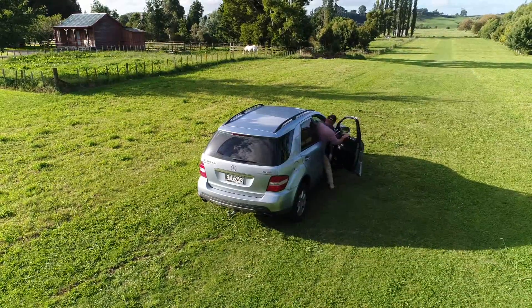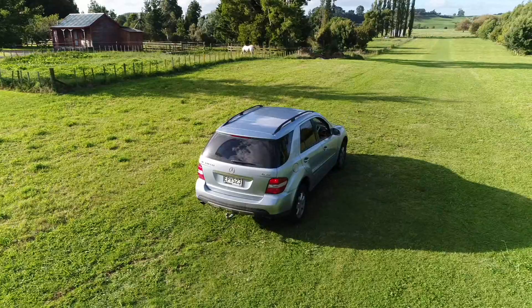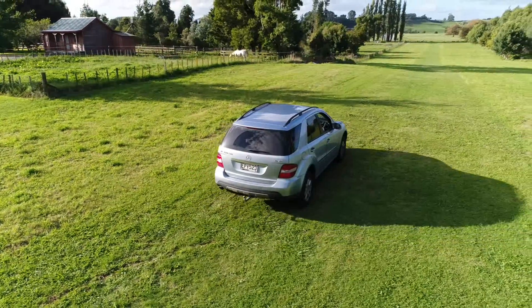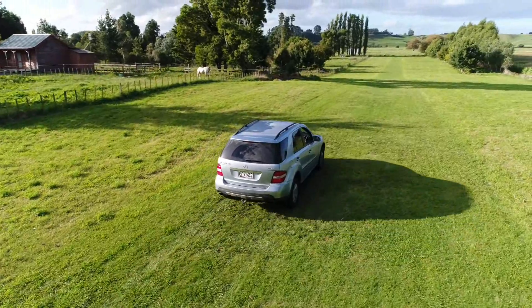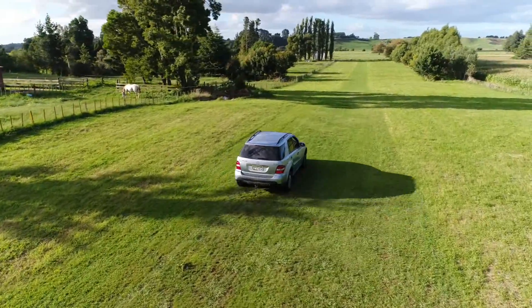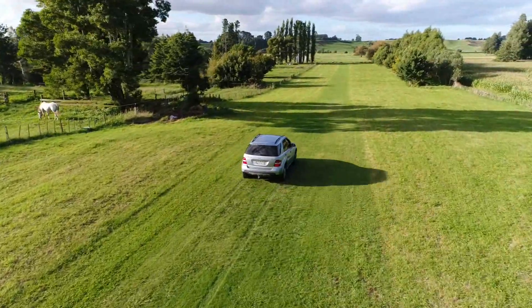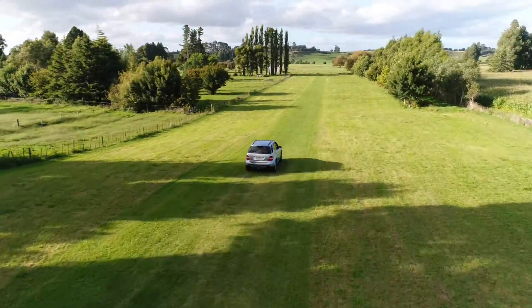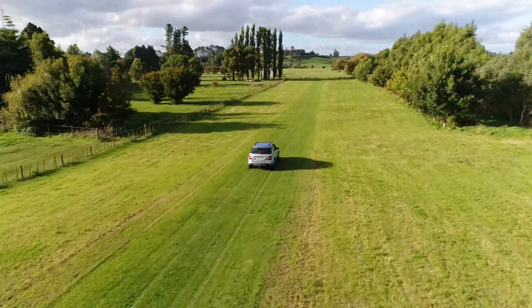Phantom DJI 4 Pro using the tracking mode following my pale blue Merc. It starts off very well down the airfield at about 35–40 km an hour. I have to do some more experiments with different heights and closeness and things, but here it is stretching the rubber band a little bit.